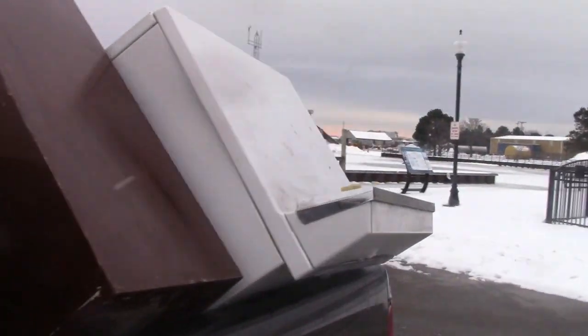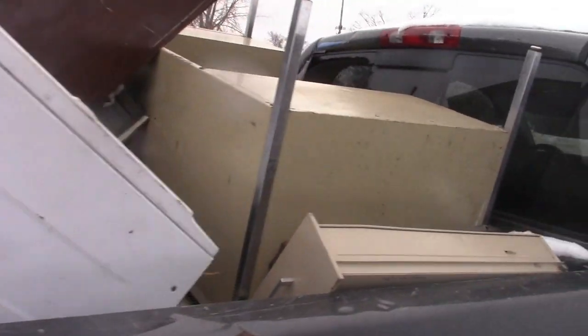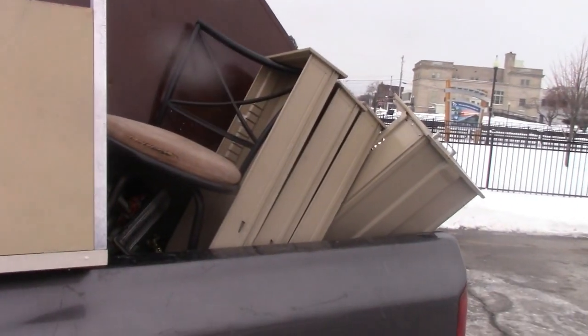Scrapping metal — got the whole truck loaded full of metal. We got to take it up to the scrapyard. We got a desk in there, a filing cabinet, and a dryer. Scrapping 2020, see what we get for a desk and a filing cabinet and some other stuff.